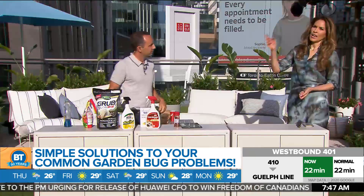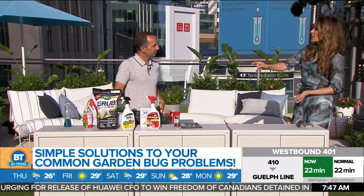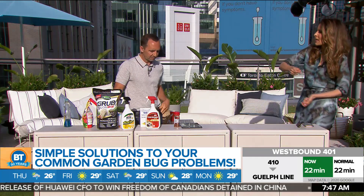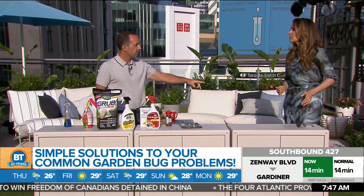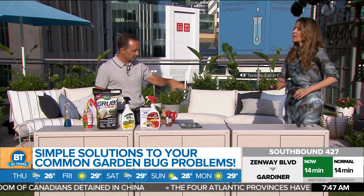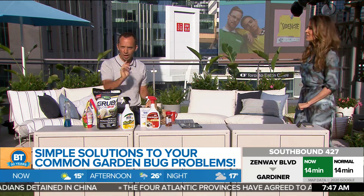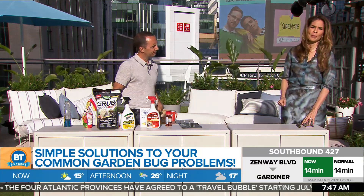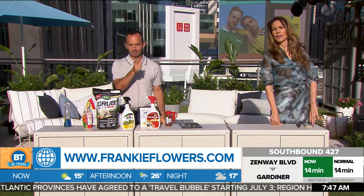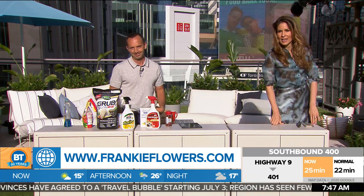Thanks to Frankie, putting cayenne pepper around the garden — it looks like a bit of a crime scene — got the raccoons out. We won this round, though sometimes you've got to change things up as they adapt. We'll talk more about that on another day. Bugs be gone! We'll be back with more BT right after this.